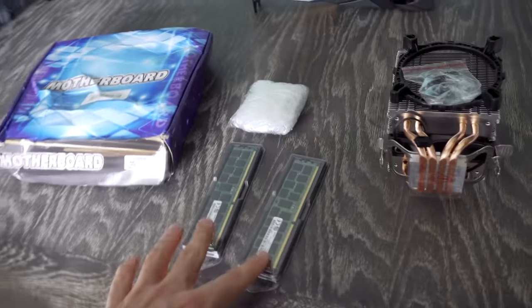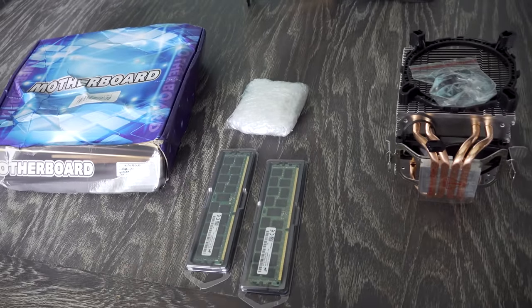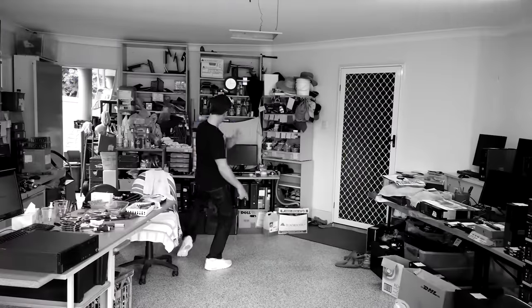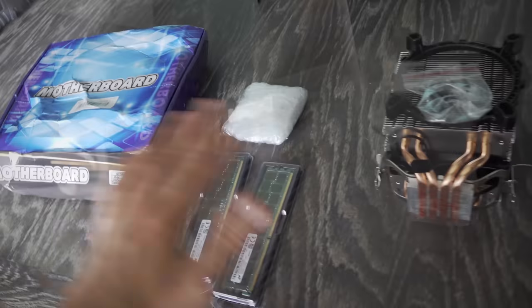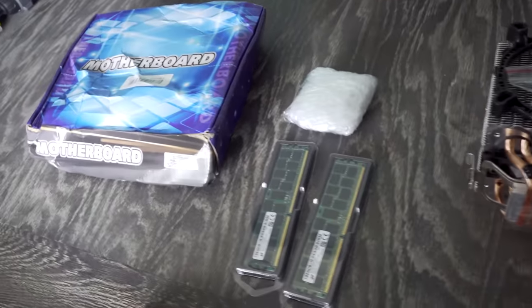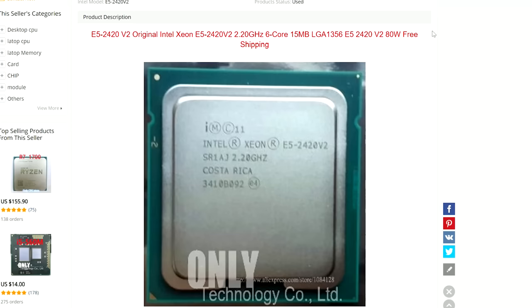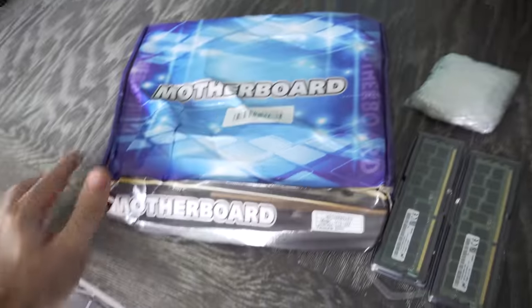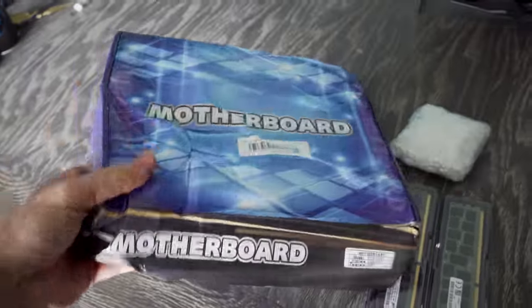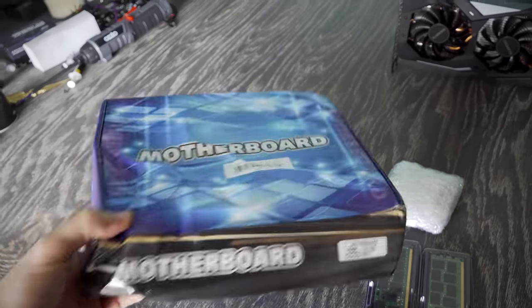Every time I do used PC parts hunts here on the channel, people complain that they can't get the deals that I can get. But right here on the table, we've got something that is readily available and hopes to be some of the best value I've seen in a long time. I got a motherboard here, and yes, that is how the motherboard came in the mail — I guess the postman had a little bit too much fun here.